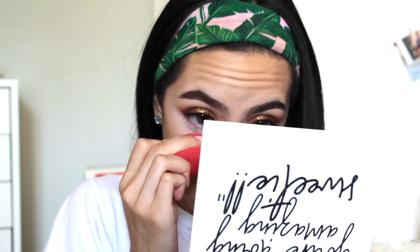To set my face, I used the Makeup Revolution Luxury Baking Powder — it's only like eight or nine bucks, super inexpensive, but it does a really great job. I got mine at Ulta. I just baked my under eyes with it.